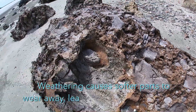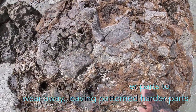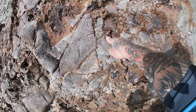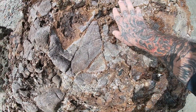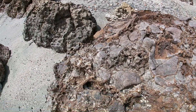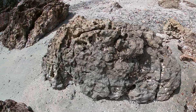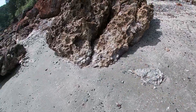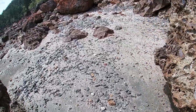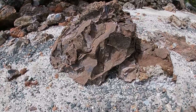You get the rhyolite itself and then the hard iron remnants, and the weathering just leaves all these honeycomb patterns. You've seen one pattern and you think it's nice, and then you see another pattern that's completely different — and there's another different one again.